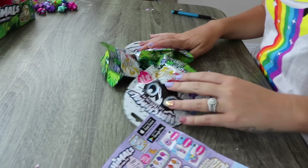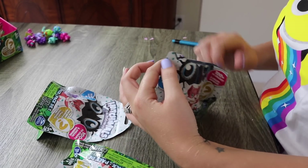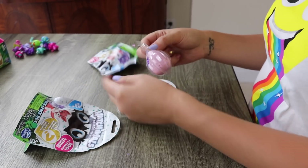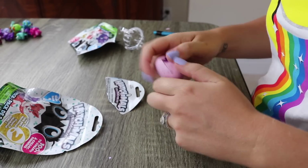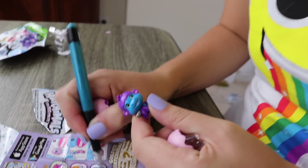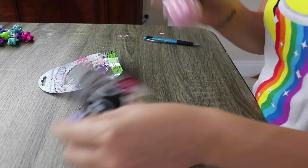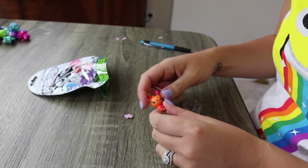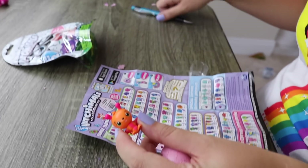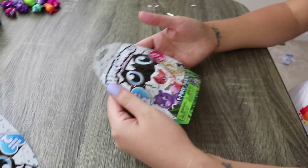We only have three left to open. Are we gonna get it? We don't have this one yet - this is Gorilla B, he's supposed to be a gorilla with a little gorilla body and a big head. We only have two left! We don't have this one either and this is actually a rare - Butter Paw.